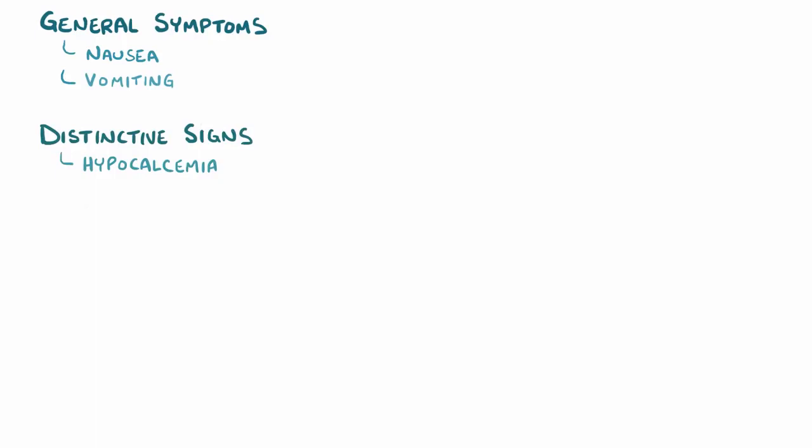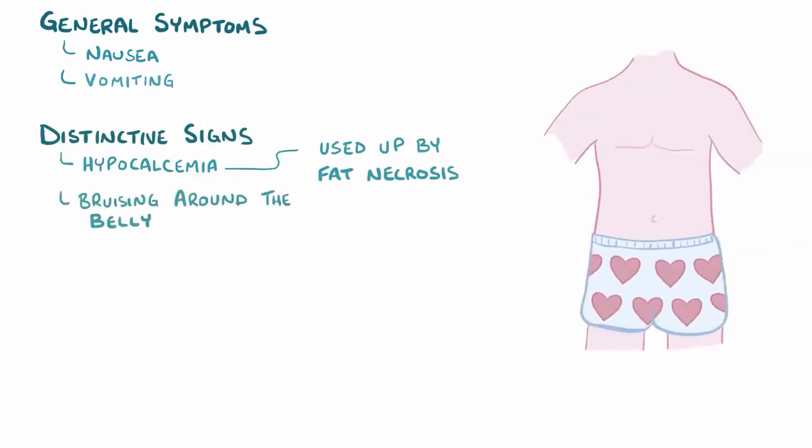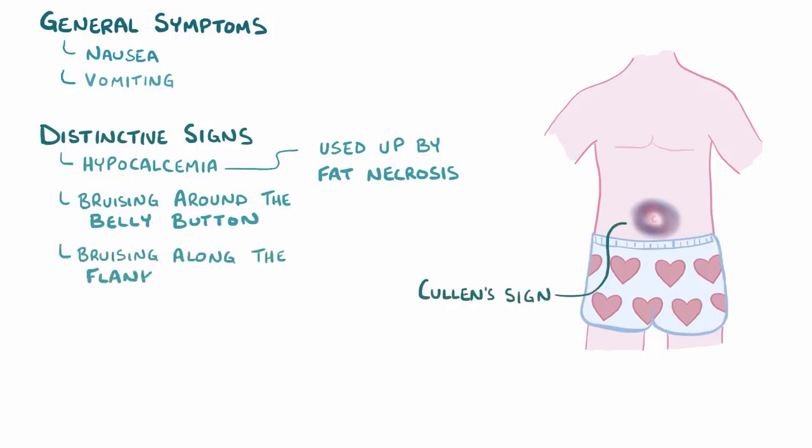In addition to general symptoms like nausea and vomiting, another distinctive sign of acute pancreatitis is hypocalcemia, particularly when there's a lot of fat necrosis, because that process tends to consume calcium. There might also be bruising around the belly button, or the peri-umbilical region, called Cullen's sign, and along the flank of the body which is between the hip bone and the ribs, called Gray-Turner sign. These happen as necrosis-induced hemorrhaging spreads to the soft tissues of those body areas.